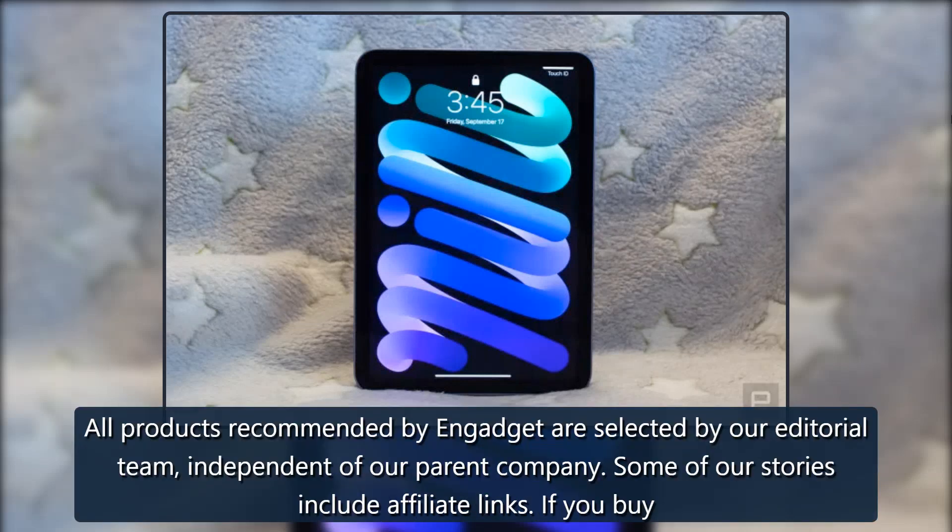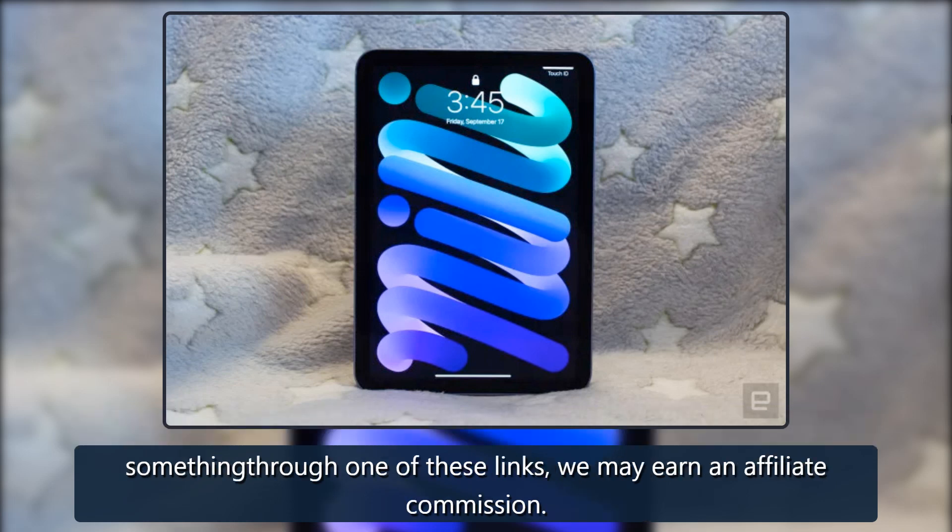Engadget. All products recommended by Engadget are selected by our editorial team independent of our parent company. Some of our stories include affiliate links. If you buy something through one of these links, we may earn an affiliate commission.